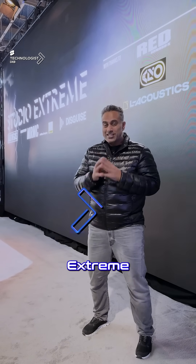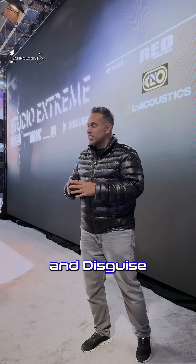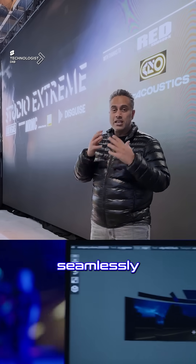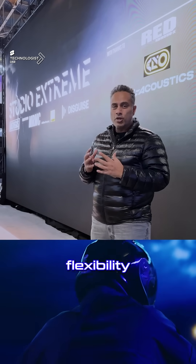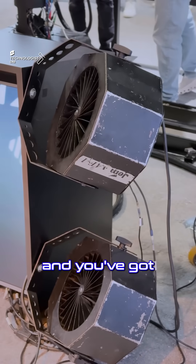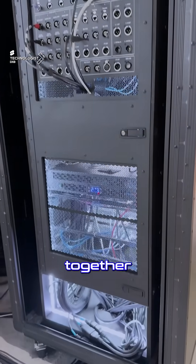I'm here for the Studio Xtreme experience, brought to you by MRMC in collaboration with Nikon and Disguise. It's all these components coming together to create this whole XR experience, where the technology seamlessly gives the production unit flexibility to create environments in real time — with camera tracking, the bot that moves with the camera, wind simulation, and the Disguise server on the back end processing and patching everything together in real time.